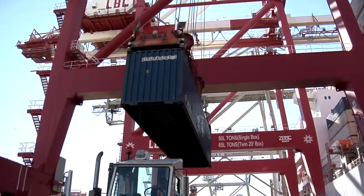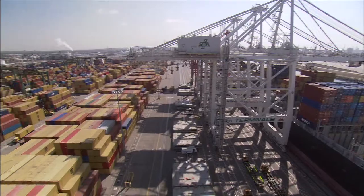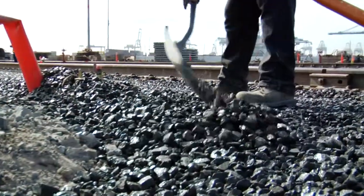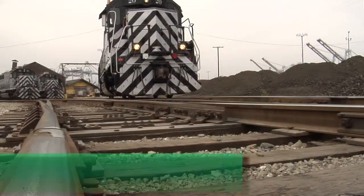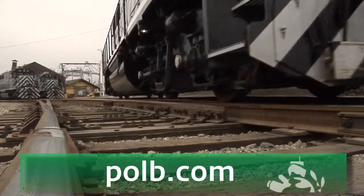As the national economy continues to recover, we can expect the flow of goods and materials to increase throughout the country. Construction is scheduled to be completed by July 2014. For more information, visit polb.com/greenportgateway.